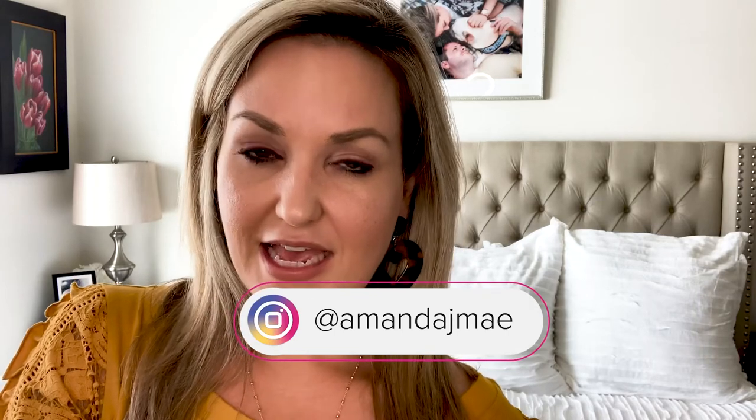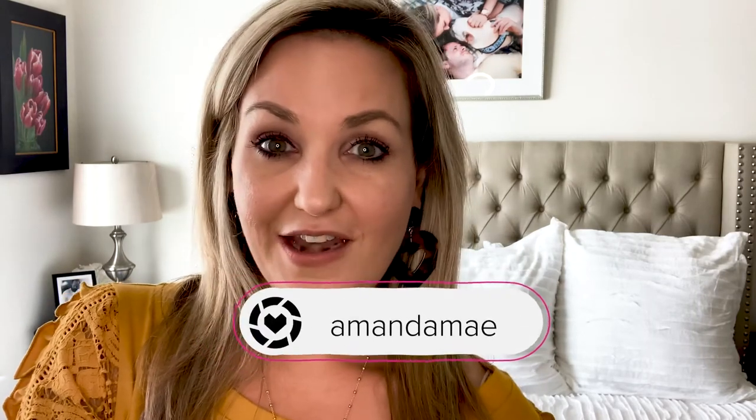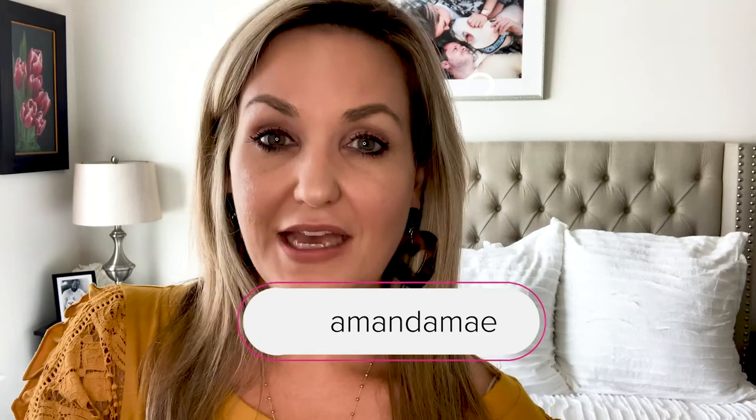Please follow me on Instagram — my name is Amanda J. Mae, M-A-E — and I'm also on LikeToKnowIt, where my name is Amanda Mae. Thanks again, I hope you all have a great weekend. Enjoy these products — I really think you'll be pleasantly surprised, even if you're a little apprehensive. Try to have an open mind!